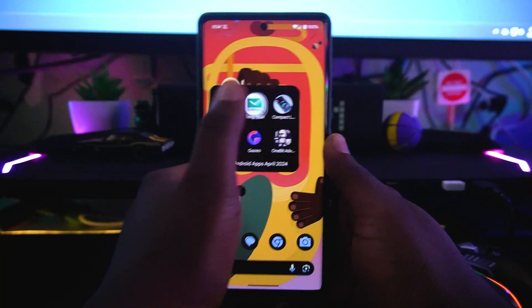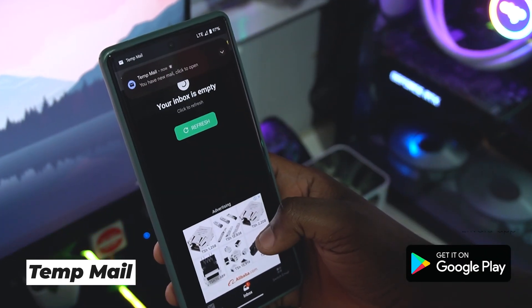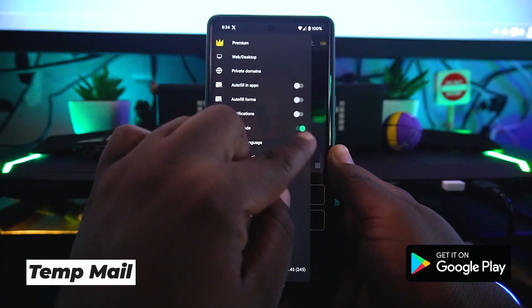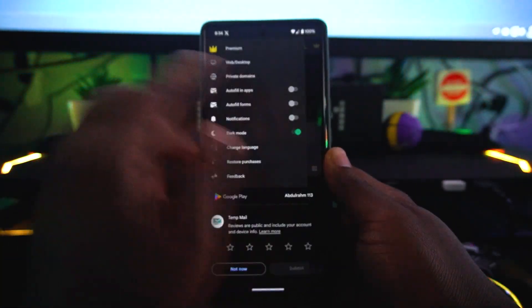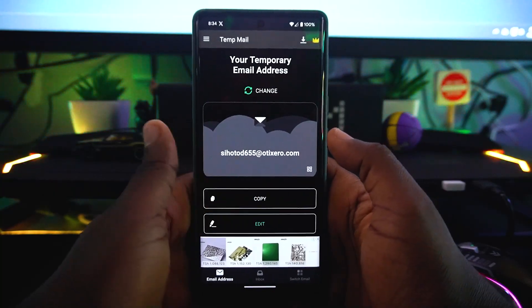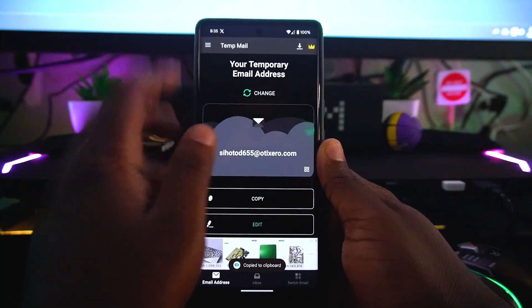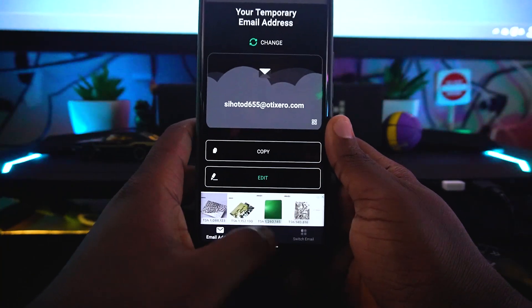Another app on the list is called TempMail. If you'd like privacy and don't want to share your real email, TempMail has you covered. It has a bunch of options — you can turn on dark mode or light mode depending on your preference. The app does show ads sometimes but you can skip them. You can copy the generated email address and share it with anybody, and you'll receive emails directly on your device.